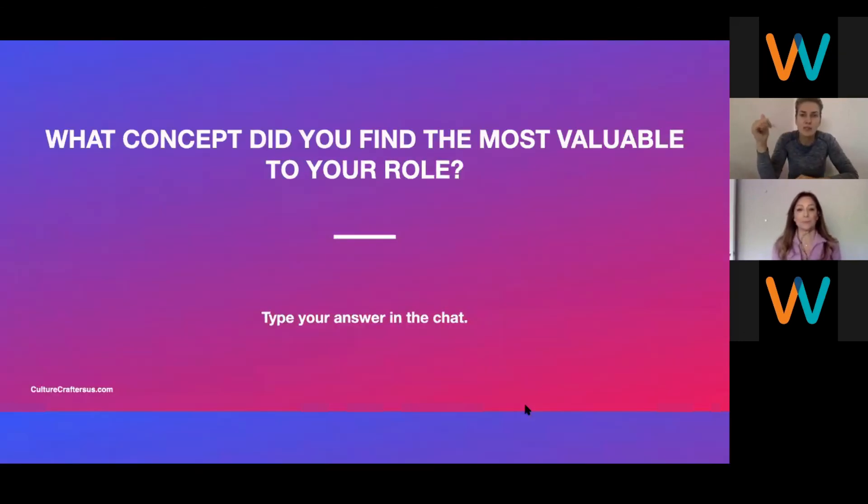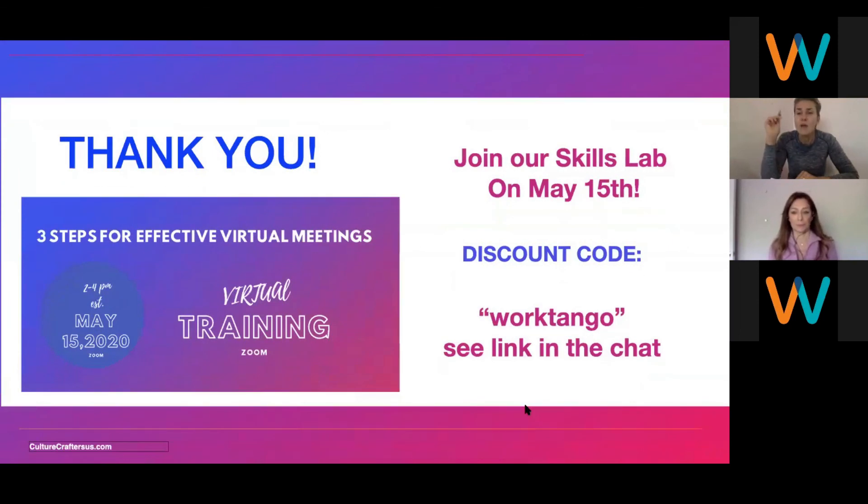We have decided to do a skills lab because what we're seeing is we go to all these meetings and conferences, we learn new skills, but we don't have a space to practice with our peers. Often we want to practice without our colleagues — just with some people we don't know, where we feel we don't have to be perfect. Next Friday, May 15th, through WorkTango, we will share a link to our skills lab. We created a special discount code. It will be a paid, two-hour skills lab where we'll dive deeper into the language of emotions, creating design alliances, and spend time in smaller groups and breakout rooms practicing those skills. It's all about practice.